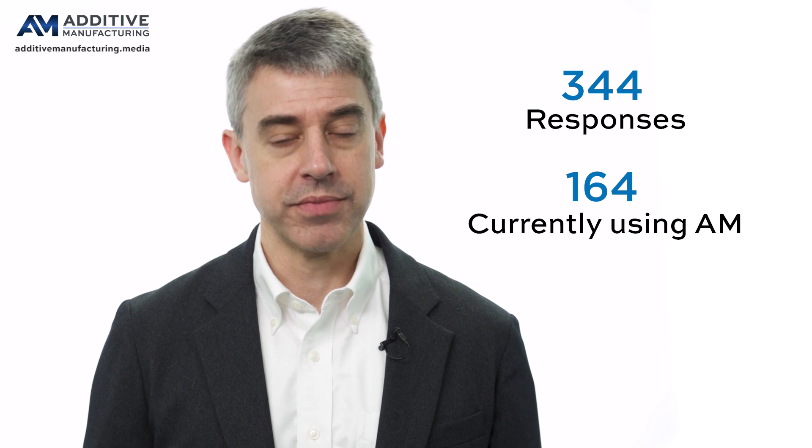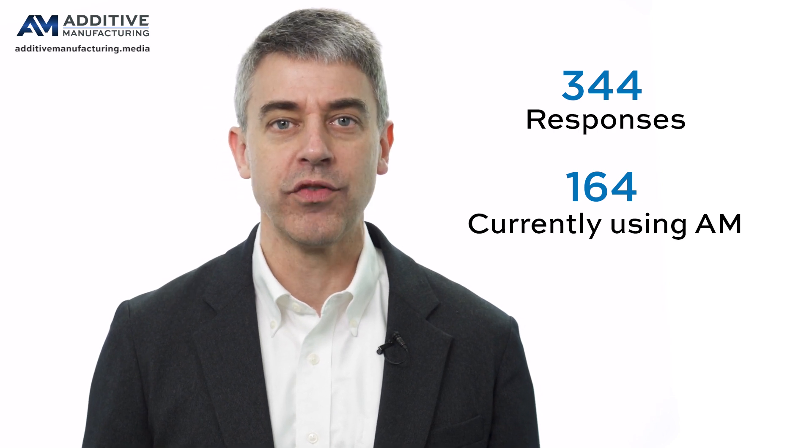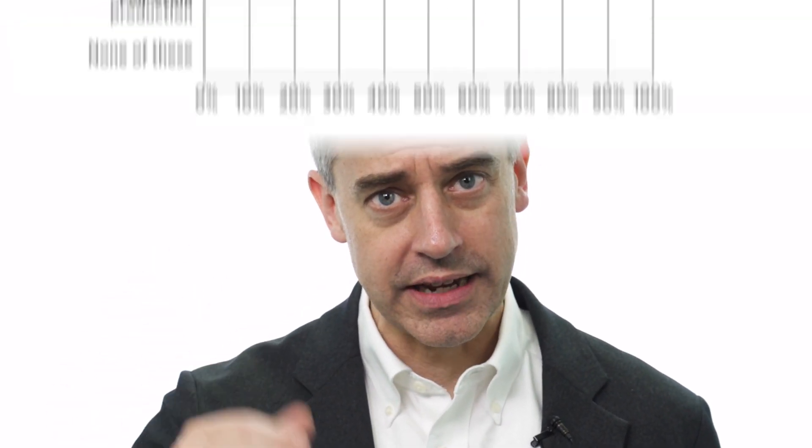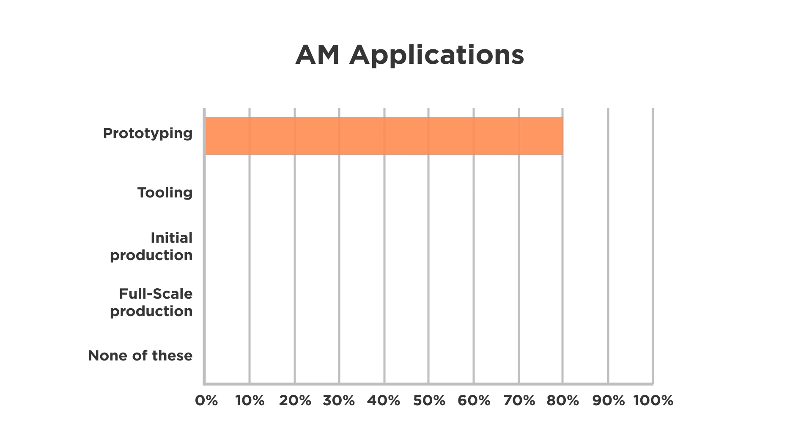About half of them said they were using additive manufacturing for some reason. So looking just at the ones using additive, here's how they're using it. A lot use it for prototyping, a lot use it for tooling, as you'd expect.